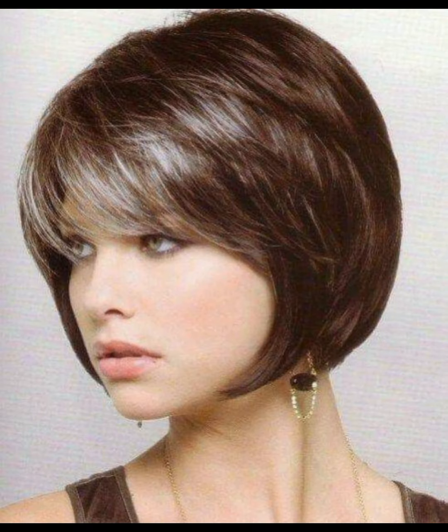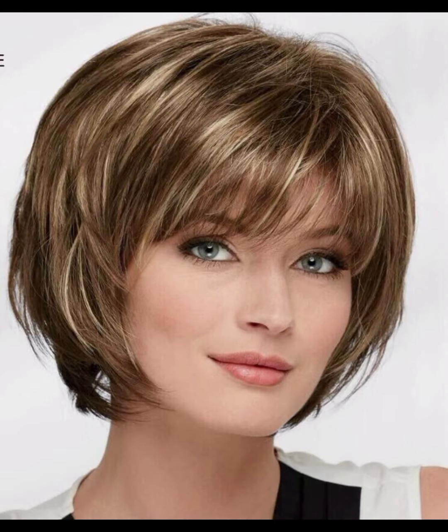Welcome to my YouTube channel Beauty Girls Crack. How are you, friends? I hope all of you are fine and fit. Today I'm here to show you very trendy, gorgeous, stunning, and stylish pixie haircut ideas.